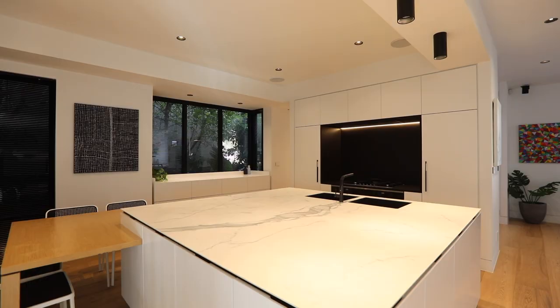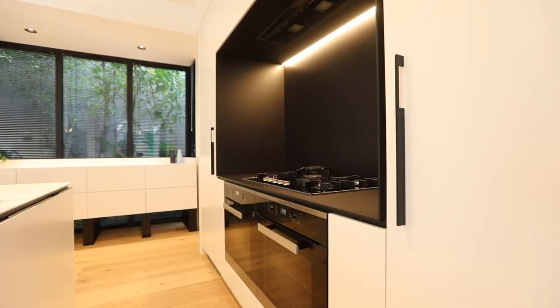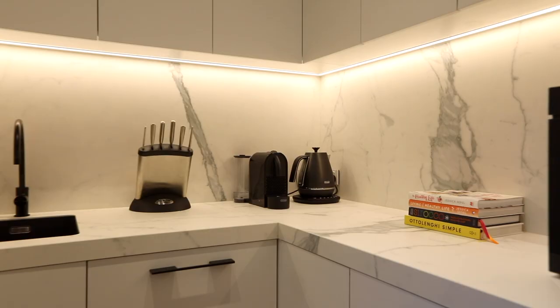Huge stone bench, double Miele oven, great room bigger than most lounge rooms I've seen, with an extra special butler's pantry featuring an additional wine fridge and sink. There's also additional storage with a beautiful little study nook and a TV for the kitchen whilst cooking — it is absolutely perfect.